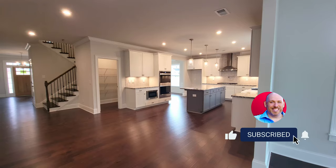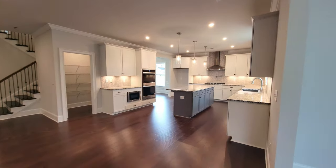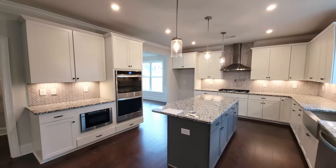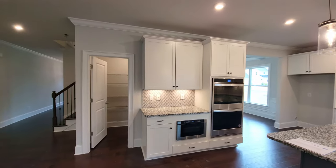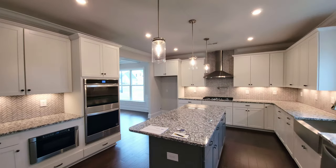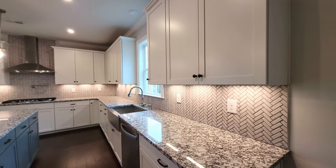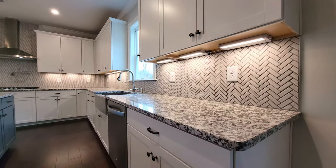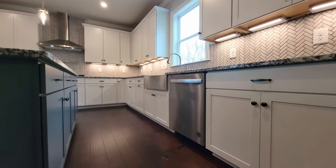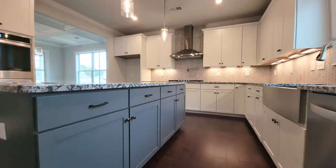We've got a really good-sized island and I like the pendant lights on top of it. With the gray color scheme, the white cabinets stand out — it's nice and clean. I like the chevron-style backsplash. These are quartz countertops. I like the offset color on the island — the darker gray.